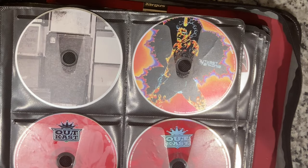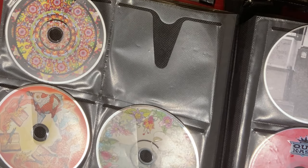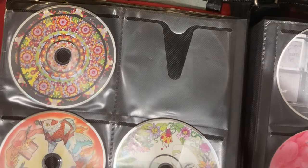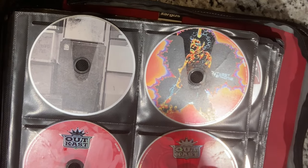Outkast, a bunch of Outkast, and Of Montreal. I love the way this artwork looks on these — you can see it. One Day is a Lion, I think that's that one.